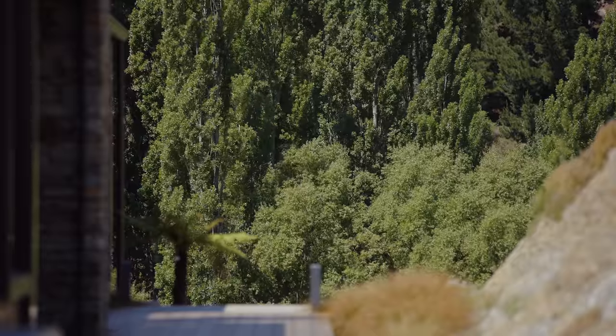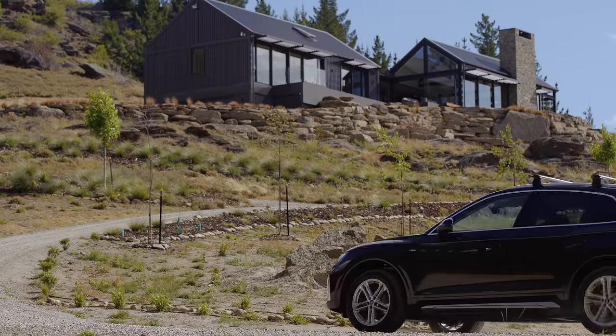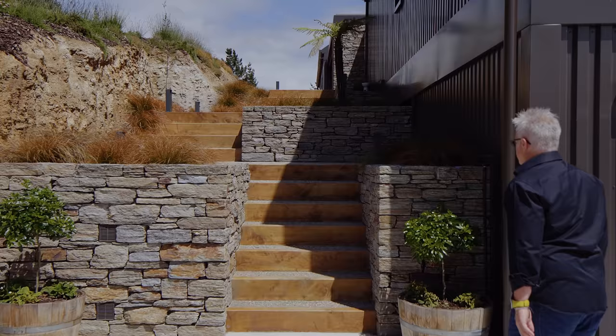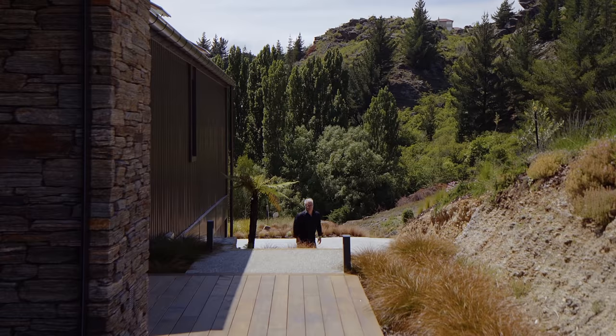The arrival to the home is an amazing experience, coming up a gravel driveway through poplar trees into the forecourt. As a pedestrian you then walk up some staggered steps that are randomly located, dressed in local Alexandra schist.